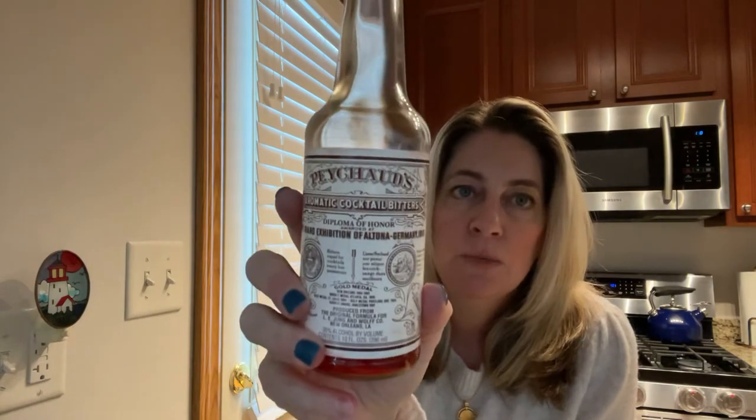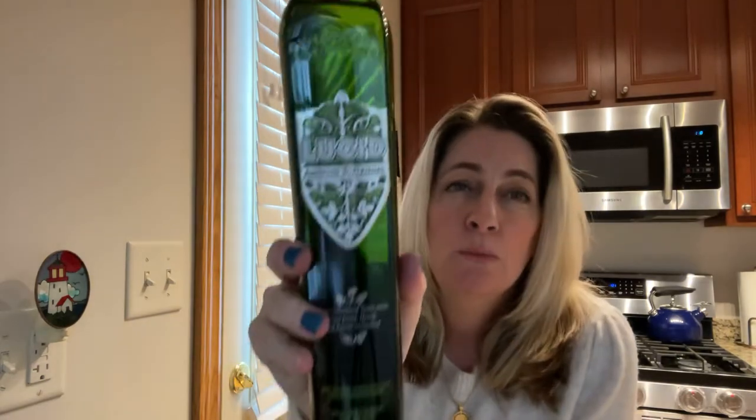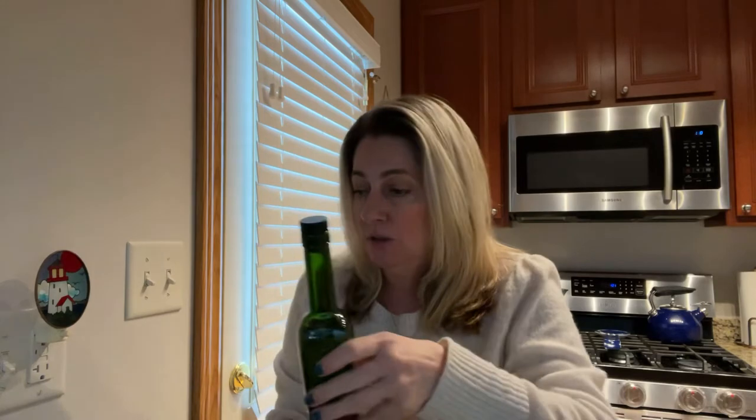You're going to need a very specific bitters — it's Peychaud's Bitters, so make sure you have that one. You're also going to need absinthe. I bought the Lucid. Absinthe has kind of a licorice taste and a green color — the more processed ones make it really green, but this one is very light green. You're also going to need some simple syrup: equal parts sugar and water, just melted in a little pot on the stove. And then you just need a lemon for your garnish.